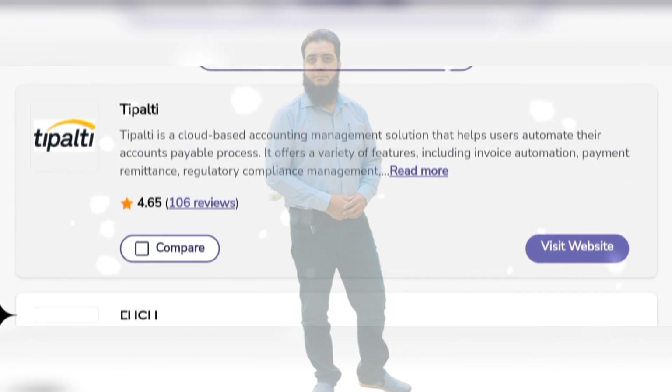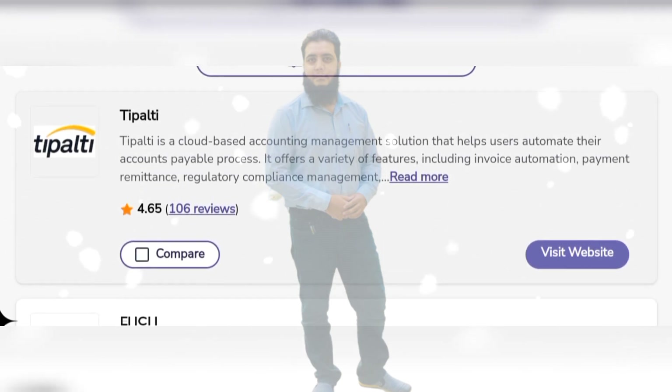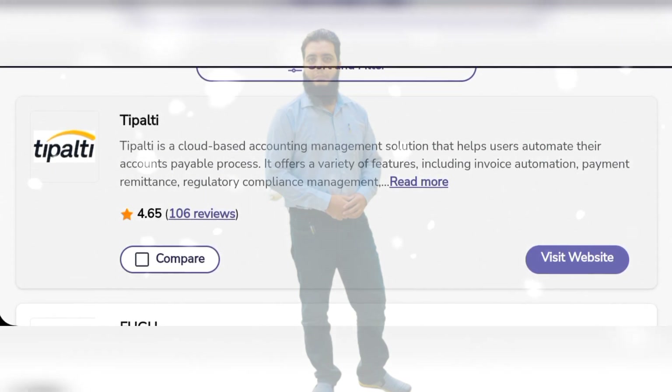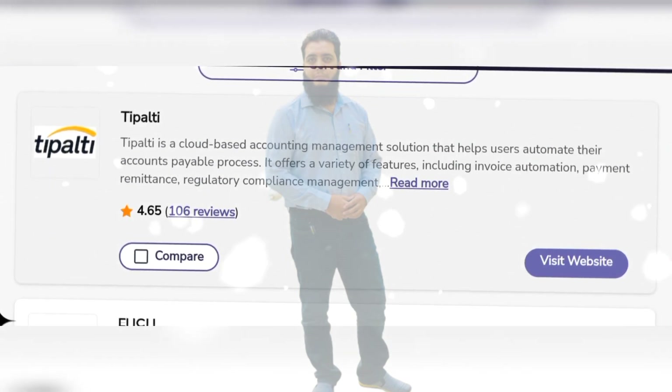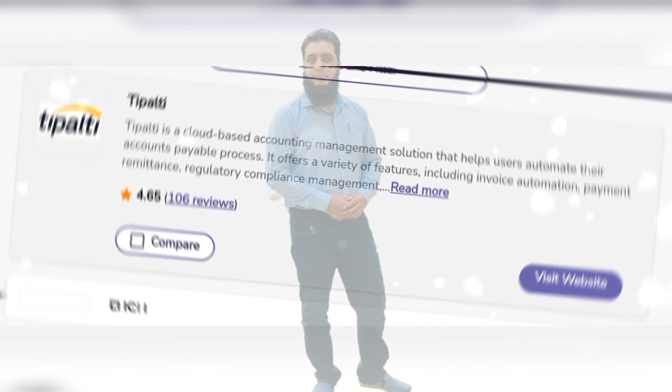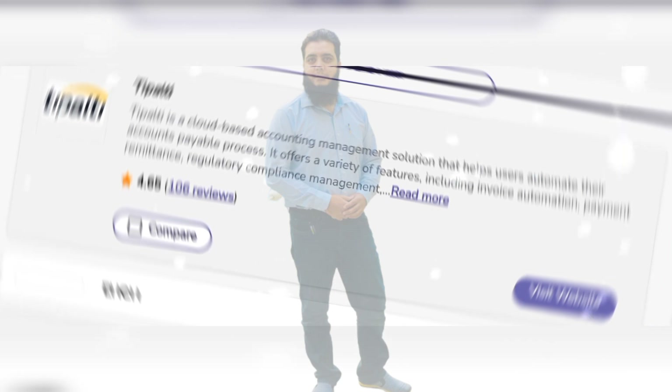Tipality is the first software. Tipality is a cloud-based accounting management solution that helps users automate their accounts payable process. It offers a variety of features including invoice automation, payment remediation, regulatory compliance management, and much more.